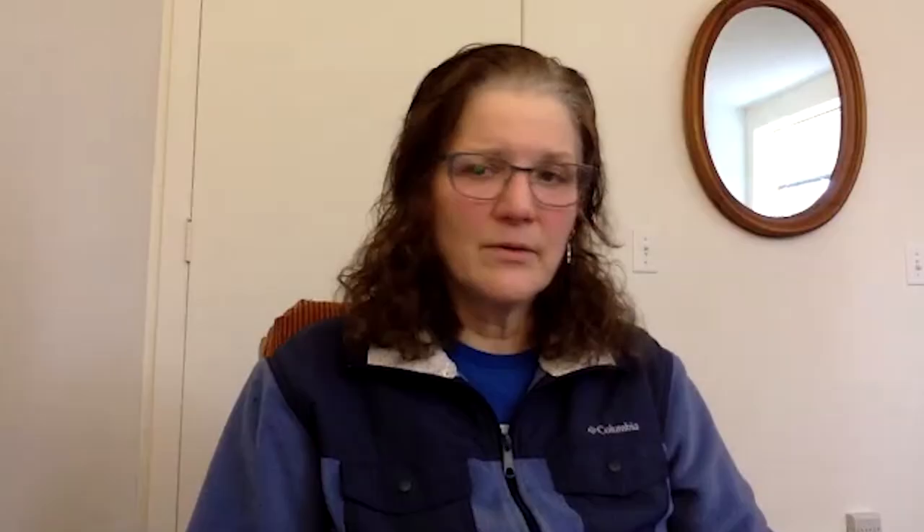I would not wish this pandemic on any world, and yet we have to be creative. That's what the human spirit is about — to be creative.